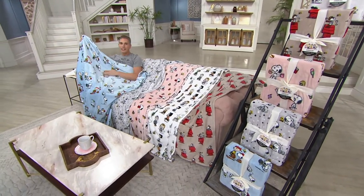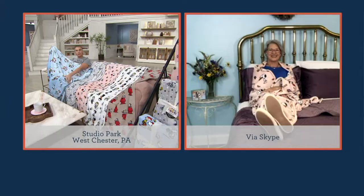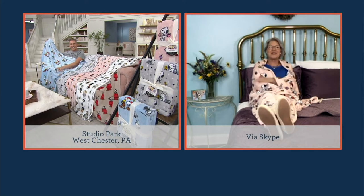H224064 is your item number. I'm going to invite in Sharon Hamby-Robie so that we can talk about Berkshire and these great fluffy throws. Sharon, it's wonderful to have you back on the show. So good to see you again, Alberti. Are these fun or what? Oh my gosh, I love them.